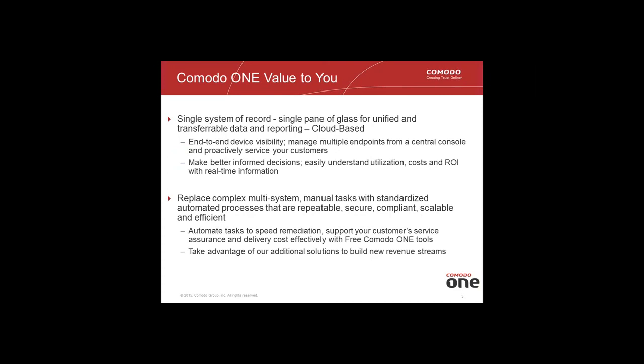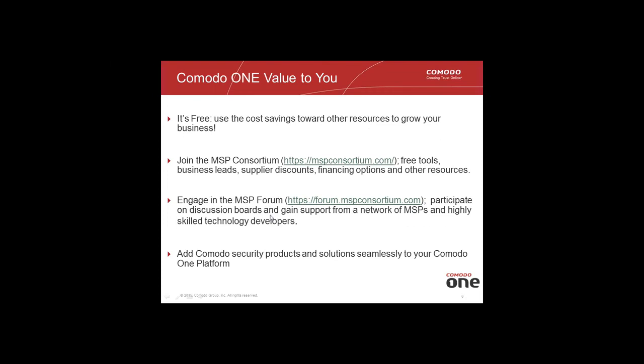As a cloud-based platform, we offer a single system of record for unified and transferable data. If you're currently doing manual tasks or dealing with multiple systems, this is a way to automate and standardize the process into tasks that are repeatable, secure, and compliant — helping you better manage operations and speed service remediation and assurance. Best of all, the RMM, patch manager, and service desk modules are completely free and will remain free indefinitely.